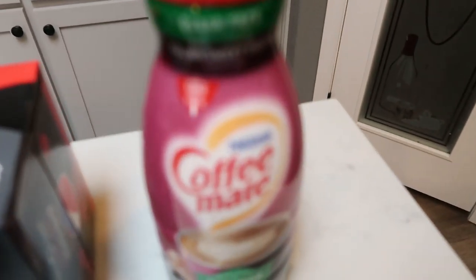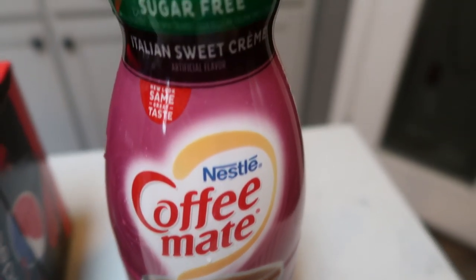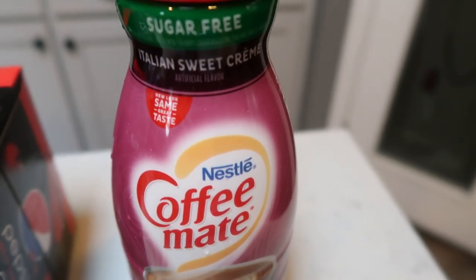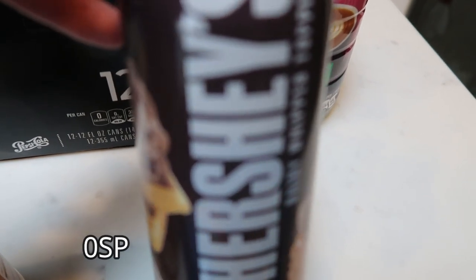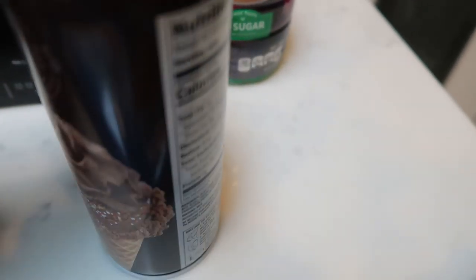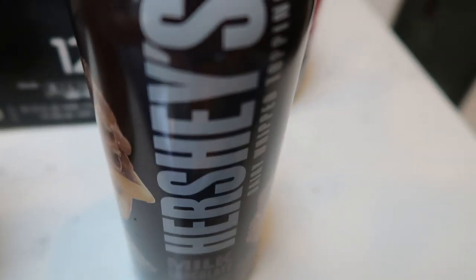I also grabbed some more of my all-time favorite creamer — the sugar-free Italian sweet cream creamer. It is delicious; you can have up to three tablespoons for one smart point. I also love this Hershey's whipped topping, so whenever I do a Walmart grocery pickup I'll grab a can. It's zero points — two tablespoons is only 10 calories, so you can have two or three tablespoons for zero points.